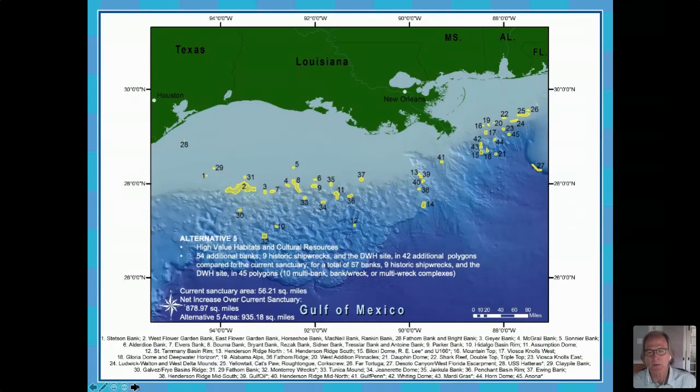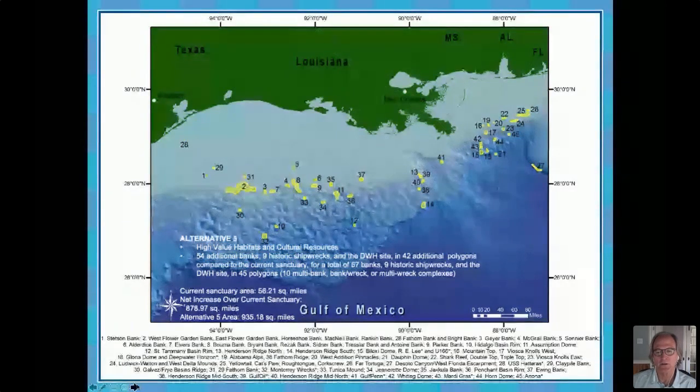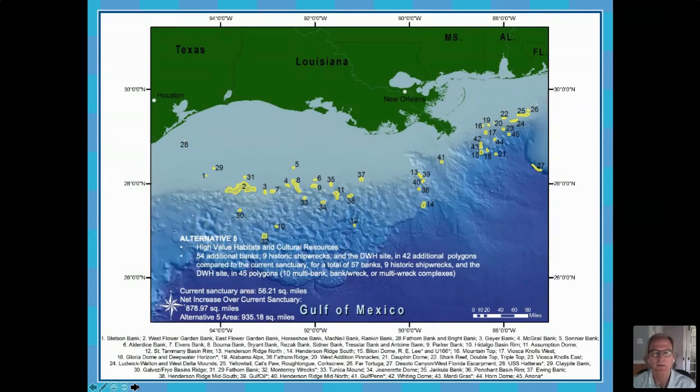A number of other activities are also regulated by other federal agencies. The fishing regulations generated by the Gulf of Mexico Fishery Management Council apply throughout the Gulf, including the Flower Garden Banks National Marine Sanctuary, unless there are more restrictive regulations within the sanctuary — things like bag limits, size limits, and seasonal restrictions. In terms of oil and gas, the primary agency that regulates oil and gas is the Bureau of Ocean Energy Management, formerly known as the Minerals Management Service. So there are several layers of entities that regulate these types of activities in the Gulf of Mexico.